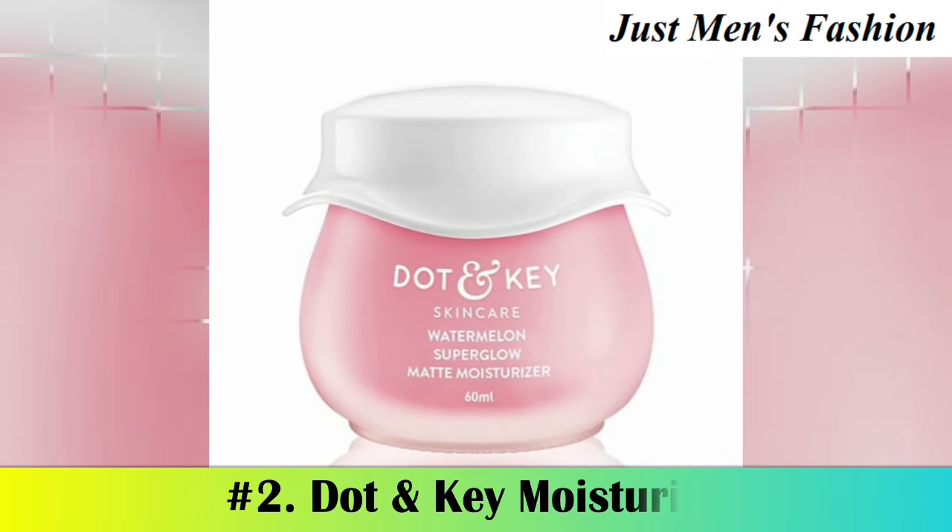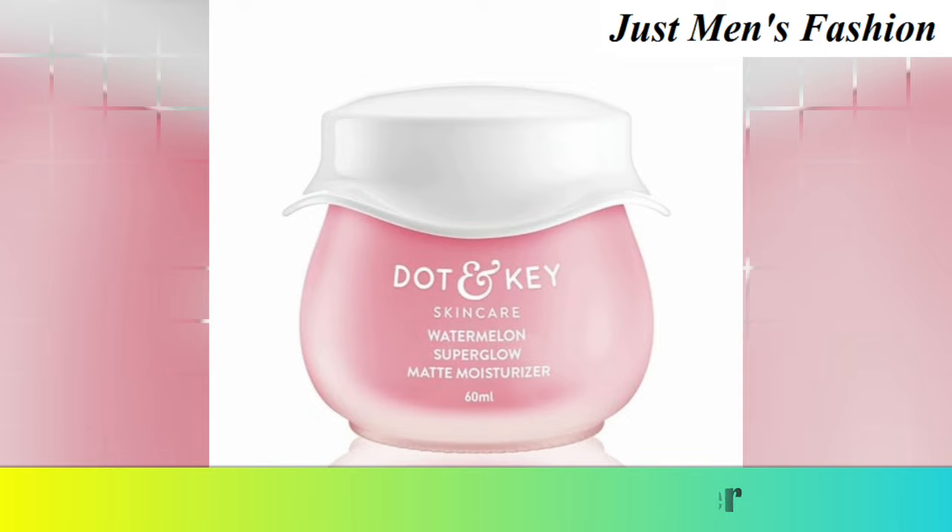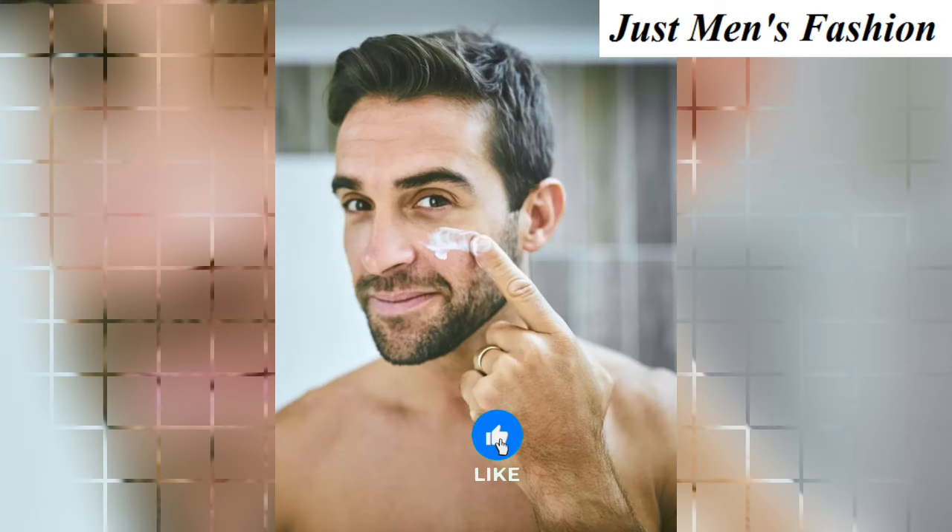2. Dodonki Moisturizer. It is a lightweight, antioxidant-rich daily moisturizer for all skin types to enhance brightness and boost glowing skin. By using this moisturizer, it helps to fight skin dullness, reduce dark parts, and has anti-aging properties.